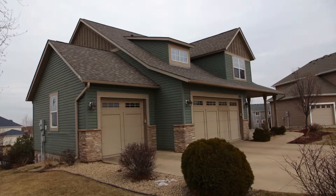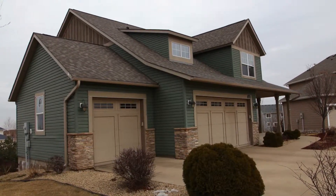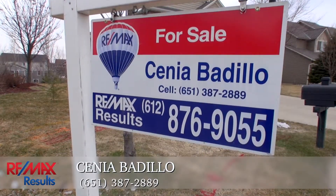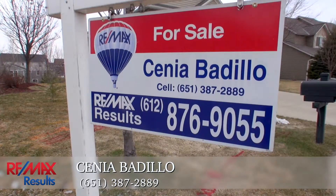To complete this beautiful house, there is a large three-car garage. Thanks for taking the time to view my listing. My name is Senia Vadillo with Remax Results.